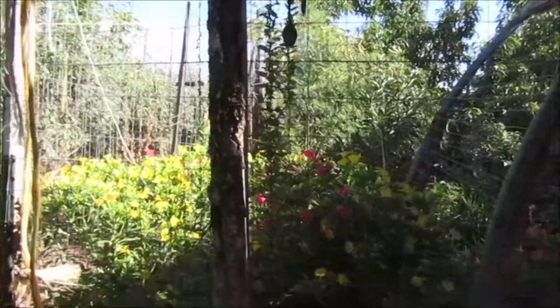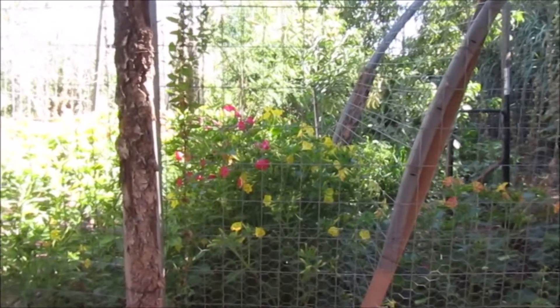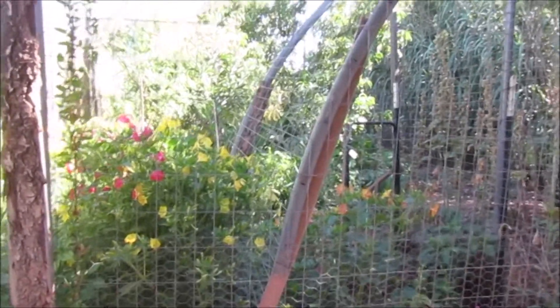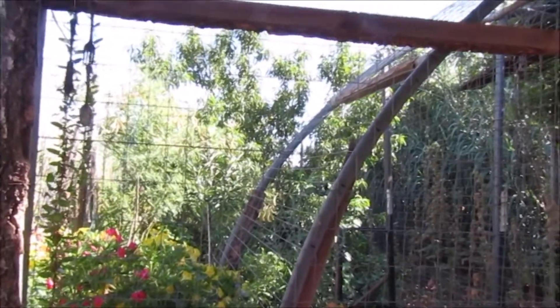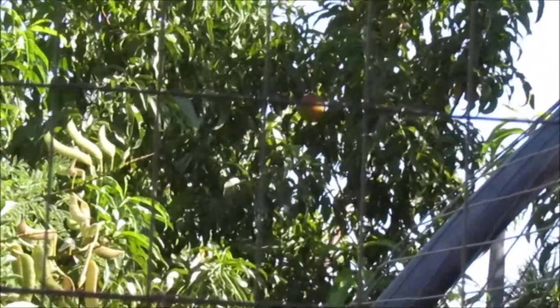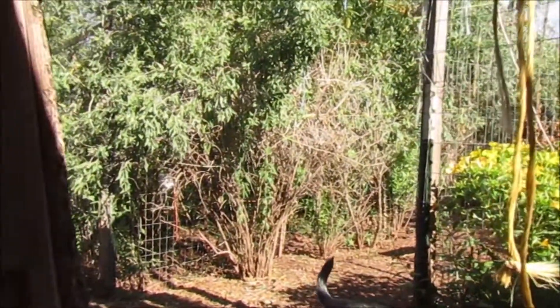The food forest is just going wild and crazy like a jungle, and that's how I like it. Even though I have to watch out for rattlesnakes, I do love the look. Right up there is a point of peach — look how tall the goji bushes are getting up there.